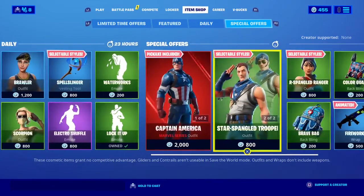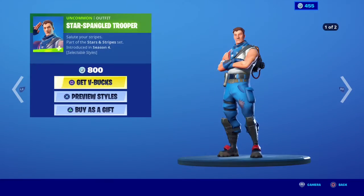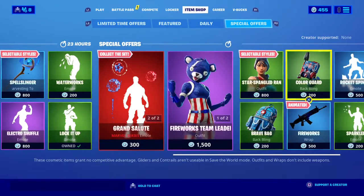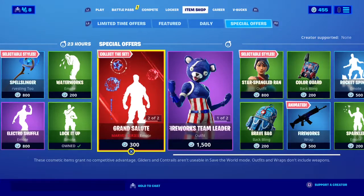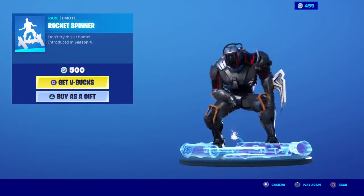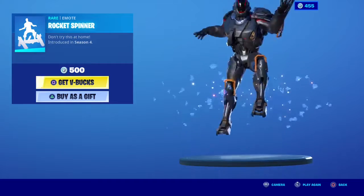Special Offers is Captain America — Star Spangled Trooper, Fireworks Team Leader, Star Spangled Ranger, two Bucklings, Brave Bag, Polar Guard, Fireworks Up, and Rocket Spang. This image is very cool. It would be very cool if it was like an actual firework effect, not like a hologram. Sparkler.